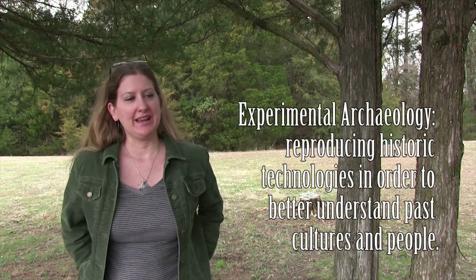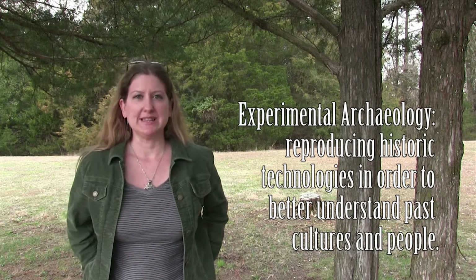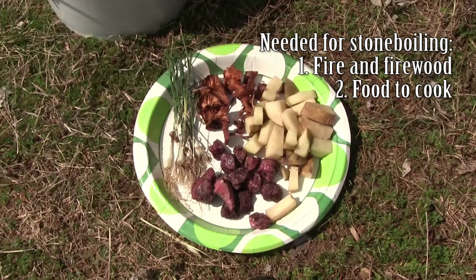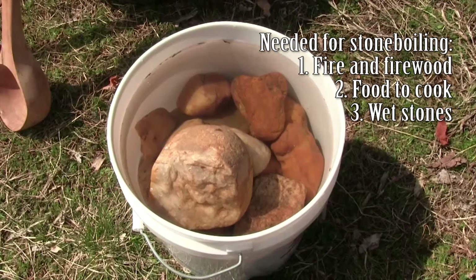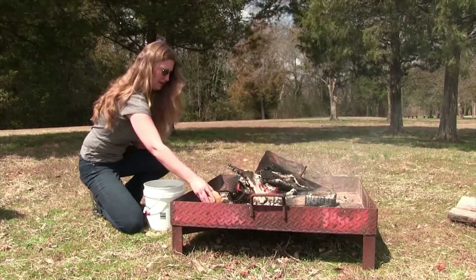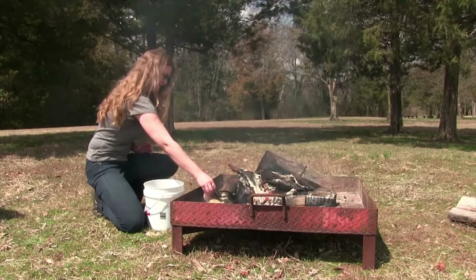Experimental archaeology is a technique used by archaeologists and historians, and basically what it is is reproducing ancient technologies in order to understand cultures better. So today we're going to be doing a stone-boiling experiment. This is going to be replicating a cooking technique that was used in the Americas prior to the advent of ceramic technology.